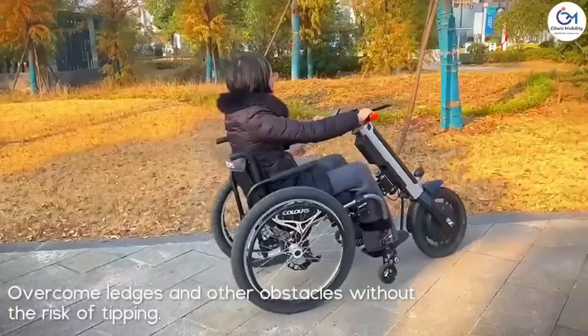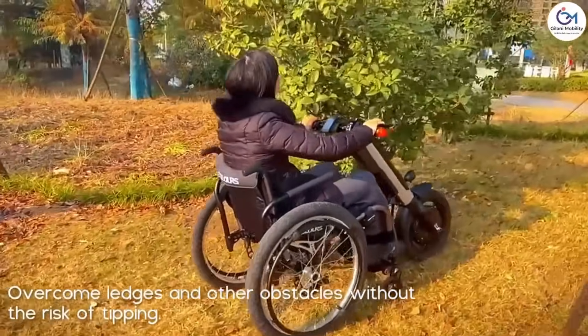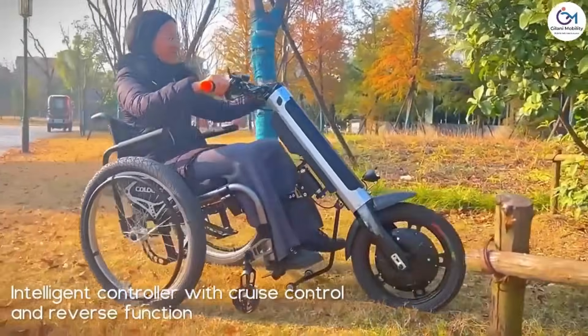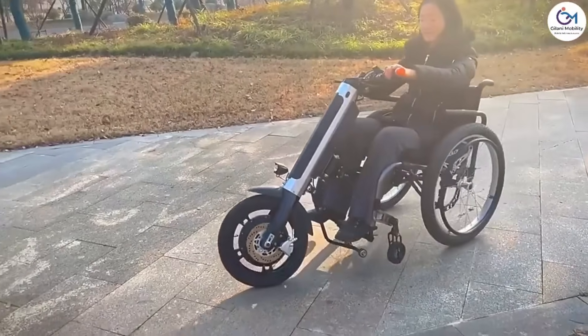By itself, the lightweight design weighs 13 kilograms. It has a charging period of between five and six hours and a range of up to 50 kilometers. People who use manual wheelchairs will find that this technology is a game changer because it makes their daily lives easier and more enjoyable.